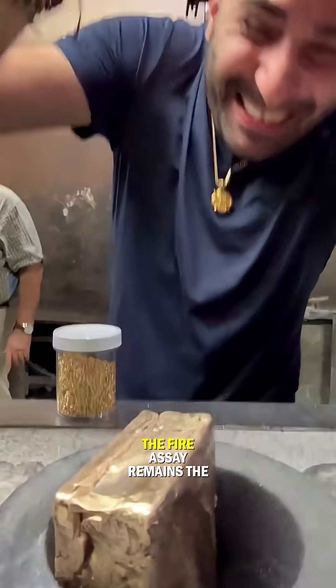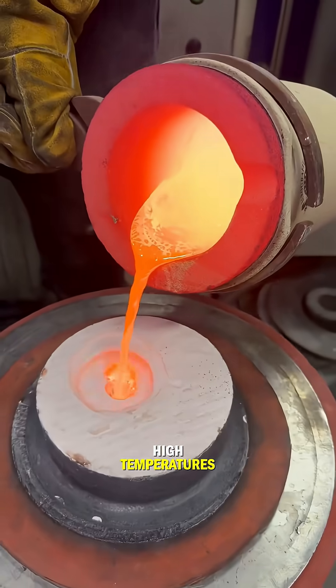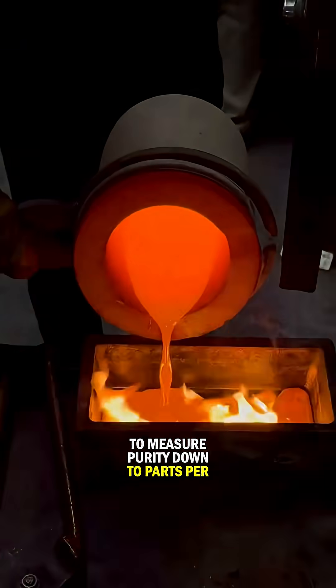For a deeper analysis, the fire assay remains the gold standard, melting the sample at extremely high temperatures to measure purity down to parts per thousand.